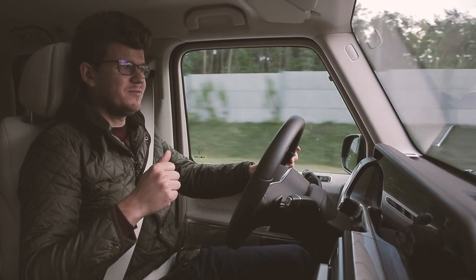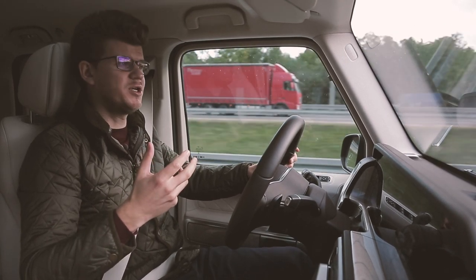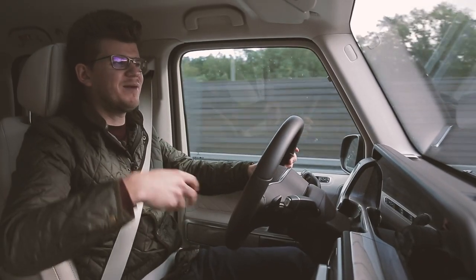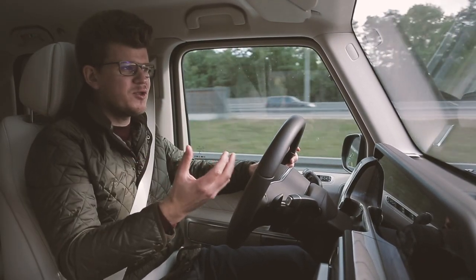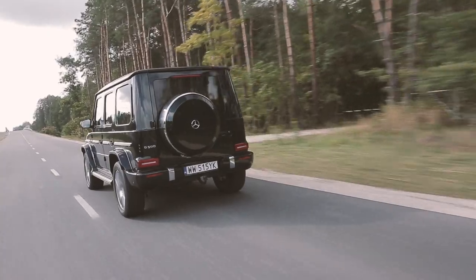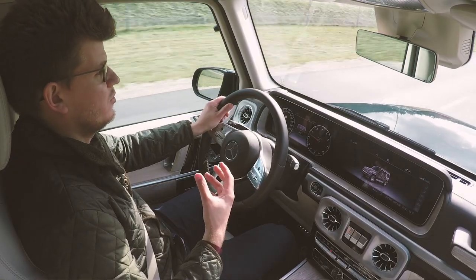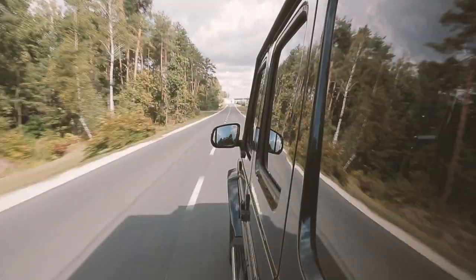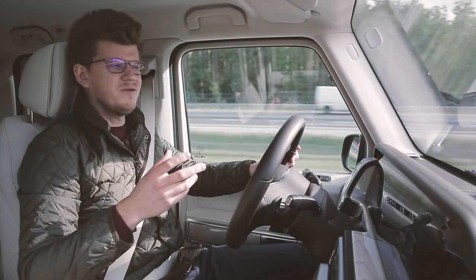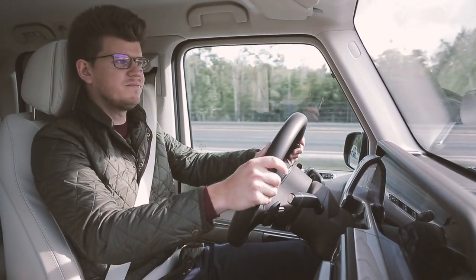On one hand, the new model must evolve, but on the other hand, you can't change it too much, because the clients could easily notice it. The G-Class owners have a very emotional connection to this car. I think they also have a low-bullshit tolerance — if they don't like it, they simply don't buy the new generation G-Class.